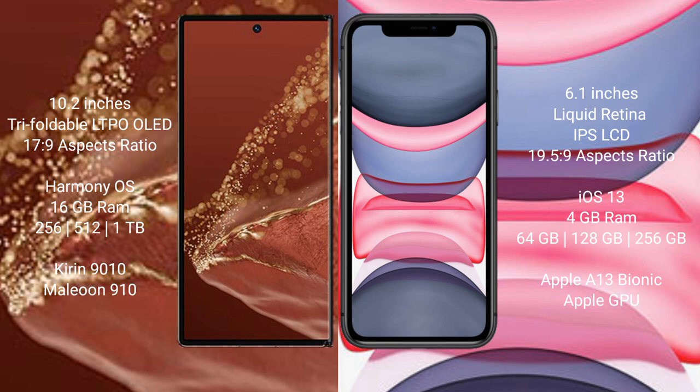Huawei Mate XT Ultimate comes with 16GB RAM and 256GB, 512GB, or 1TB internal storage, with a Kirin 9010 processor and GPU910. iPhone 11 comes with 4GB RAM and 64GB, 128GB, or 256GB internal storage, with an Apple A13 Bionic processor and Apple GPU.